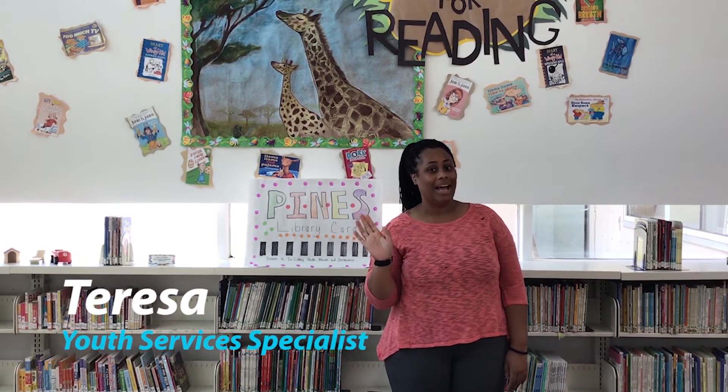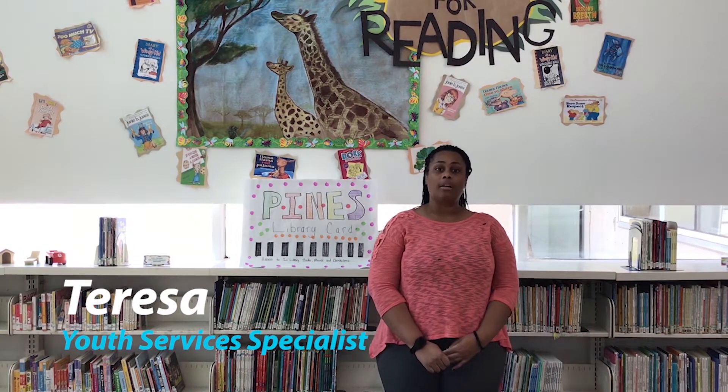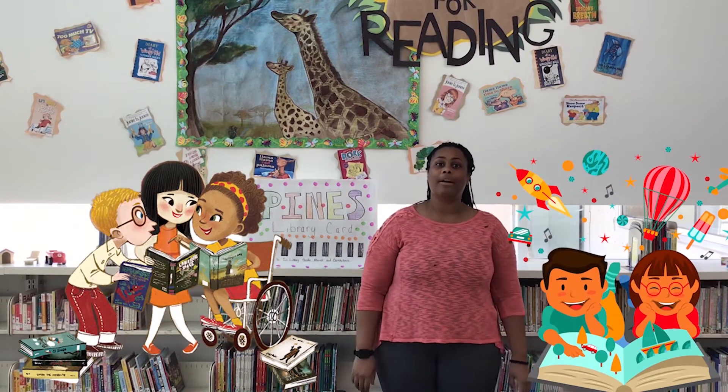Welcome to Clayton County Library System. My name is Teresa and I'm at Riverdale Branch Library. Today we're going to be talking about library cards. Why? Because September is library card sign-up month. And Clayton County Library System encourages you to get a library card.